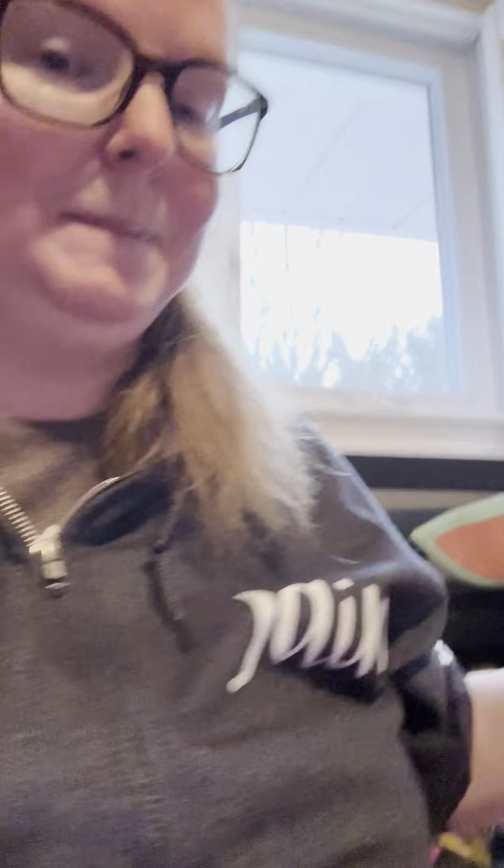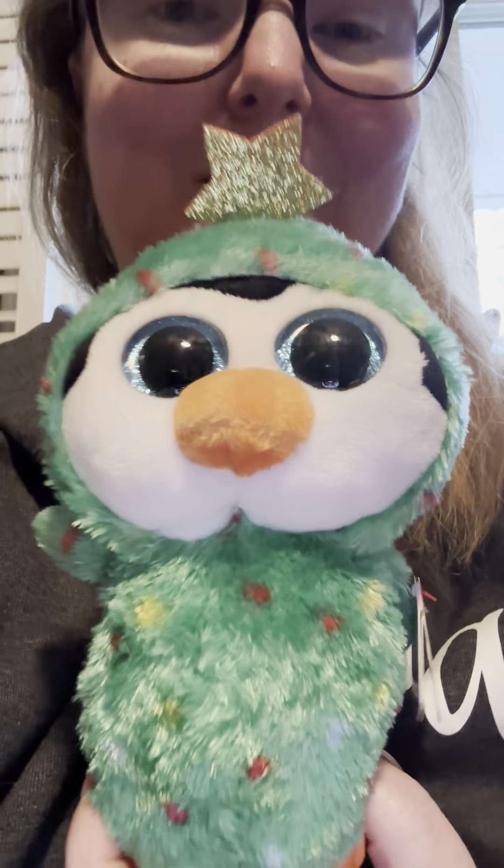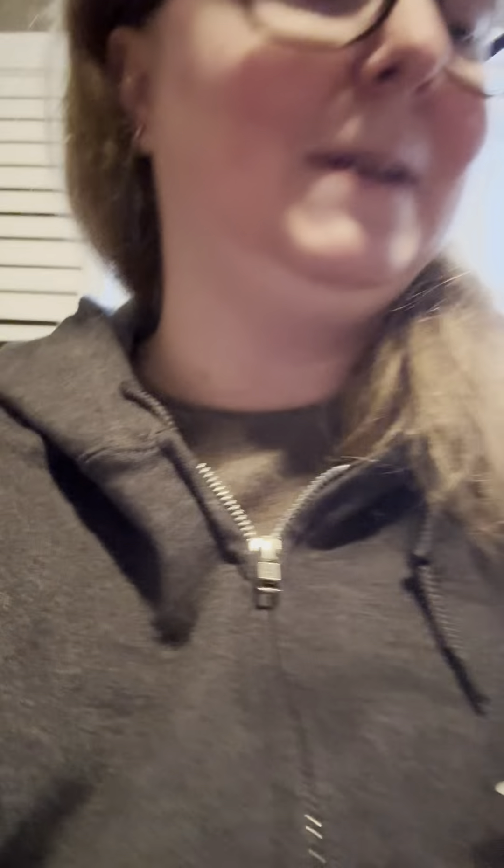I also got two O'Henry bars, peanut M&Ms, deodorant, ice cream mix, jelly bellies, two packages of shortbread cookies, jelly belly gummies — these things are huge, I've never seen these before — chocolate almonds, and this really large box of orange gum.